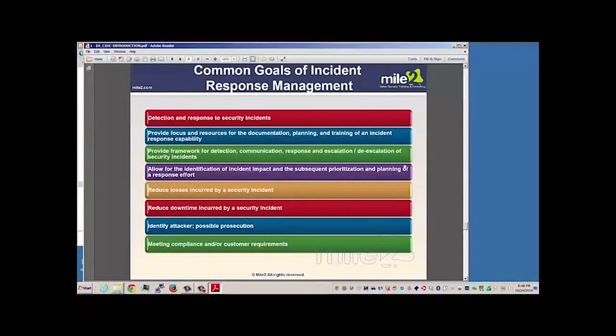Common goals of incident response management: the idea is to detect and respond to security incidents, and provide focus and resources to documentation, planning, and training. If we are better prepared and know what we're supposed to do when a certain type of incident occurs, then we have a plan and we're trained. We want to be able to detect, communicate, respond, and escalate security incidents if it's something we cannot handle, and allow for the identification of incident impact and prioritize — like a triage.